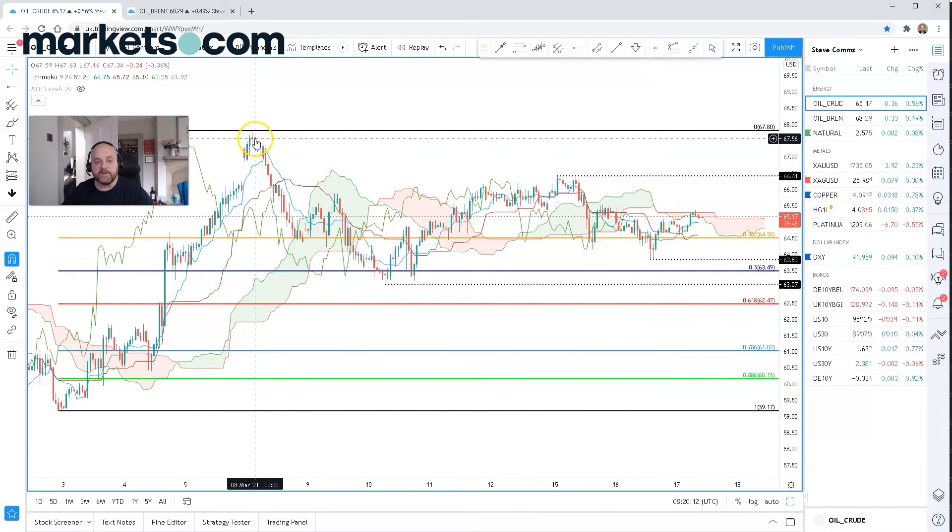The swing high back from the 8th of March is at 6780. So a bit mid-range at the moment — no real signs of any sort of bullish or bearish bias gaining ground. If we get a break above the 6555 level today, we should look for a retest at 6641.